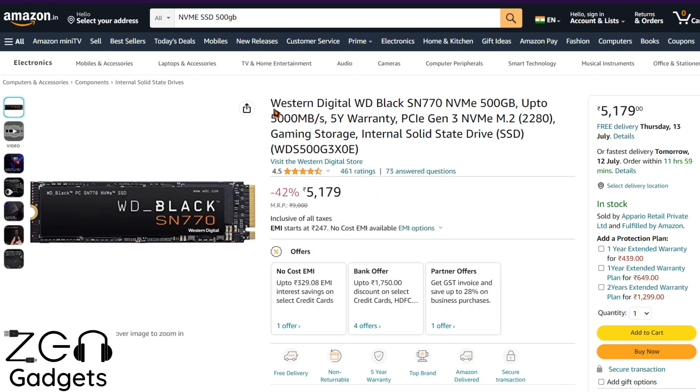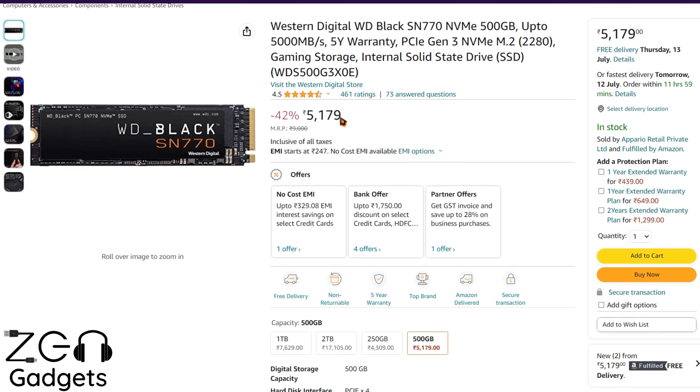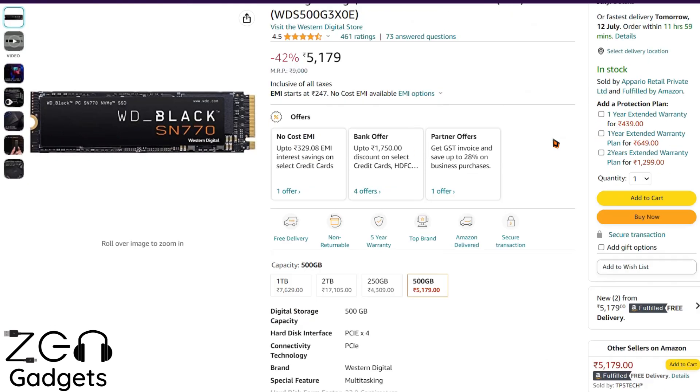This next one is again from Western Digital — the WD Black SN770. It sells very well on various online platforms and is priced at 5,000 rupees plus, with a 5-year warranty. However, one thing I couldn't digest is that after paying 5,000 rupees, you're still on PCIe Gen 3 technology. The speed improvement after paying 2,000 rupees extra compared to the cheaper models is not really that much, so I suggest you skip this particular model.